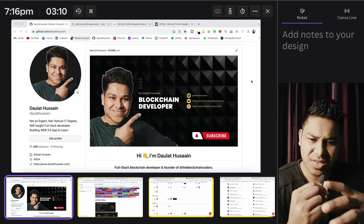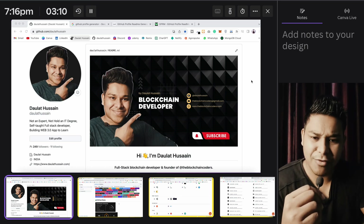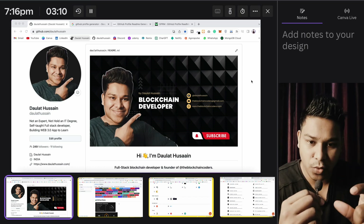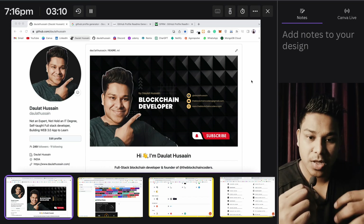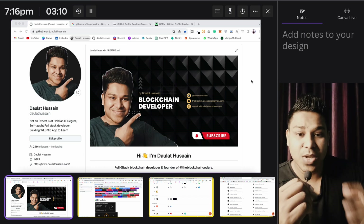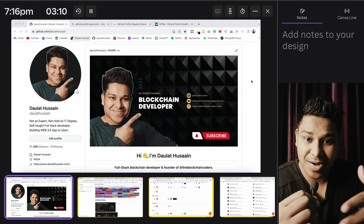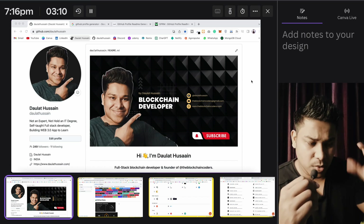What I have realized over the years working with different developers and looking at their resume, their portfolio, and their GitHub profile is that they don't work on the GitHub profile. Yet it's important — if you're a developer, you have to have an impressive portfolio on GitHub. You have to branch out and highlight all the skills which you know, because that will play a very important role when you sit for an internship or a job interview.